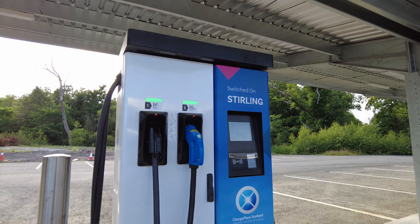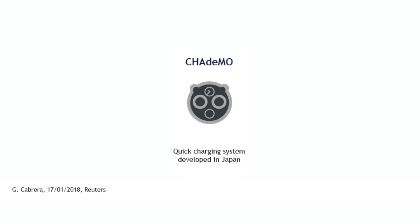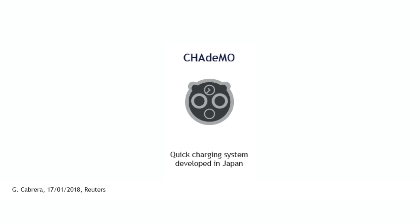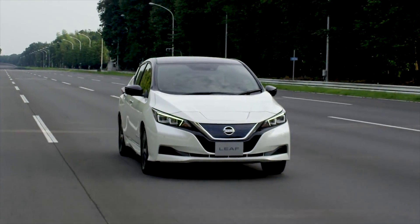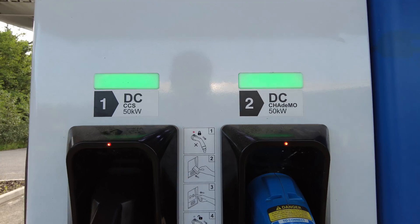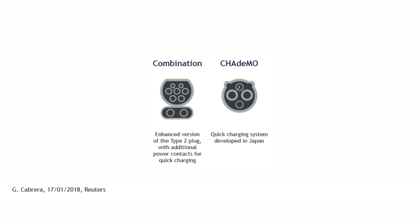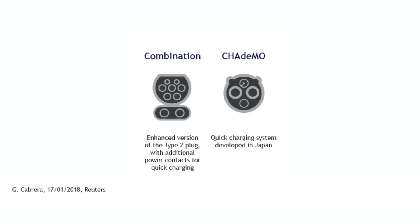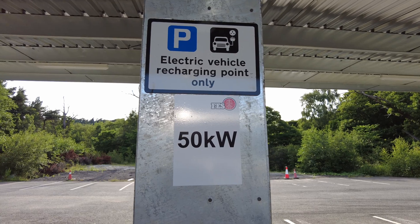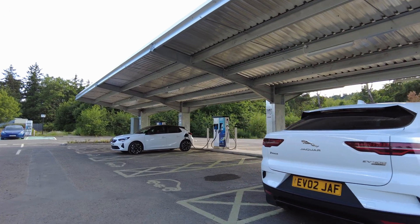Regarding rapid charging — the really big quick chargers which you find for example at motorway services — because they supply so much power they come with their own cables built in. There is CHAdeMO, which is a Japanese standard. If you look at it head on, it looks a little bit like a flower. The most common car in the UK which uses the CHAdeMO plug is the Nissan Leaf. The European alternative is CCS, which stands for Combined Charging System. As the name suggests, it builds on the Type 2 plug and adds two extra connection points for the high power charging. When I say high power charging or rapid charging, I mean charging at rates above 50 kW, and pretty much always delivered using DC.